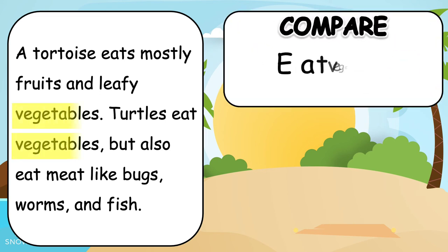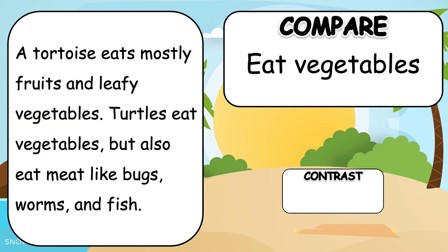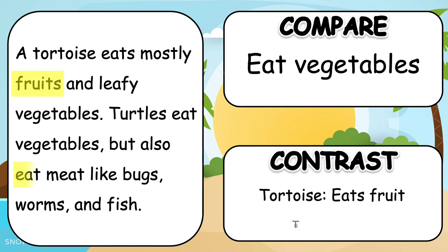When we compare, we can see that both tortoises and turtles are the same in eating vegetables. Contrasting, or finding the differences, tells us that a tortoise eats fruit while a turtle eats meat.